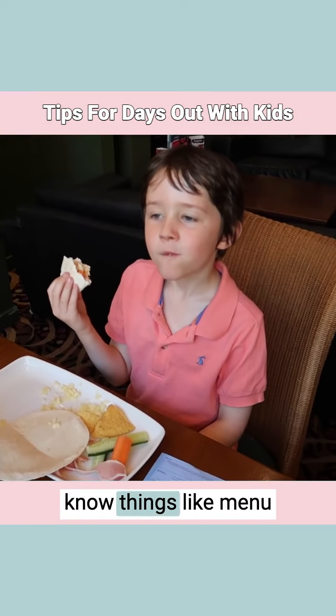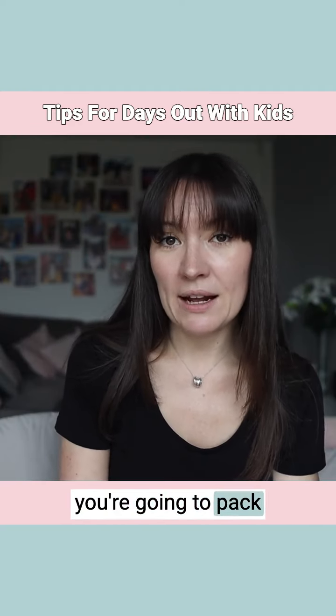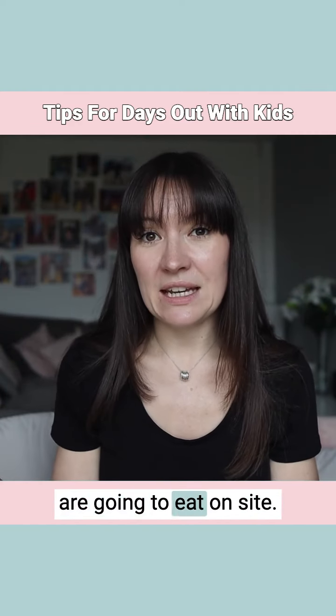You're also able to know things like menu prices in advance, and you can make that decision before you go — whether you're going to pack lunches or whether you're going to eat on site.